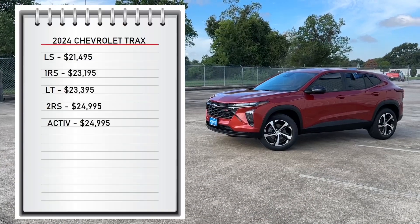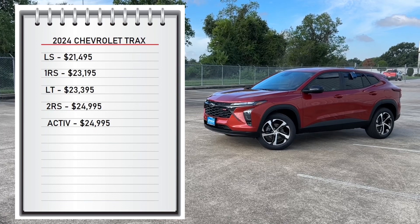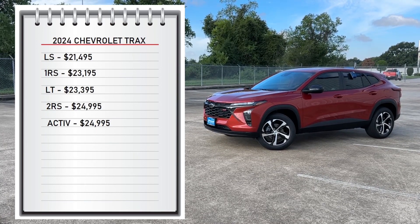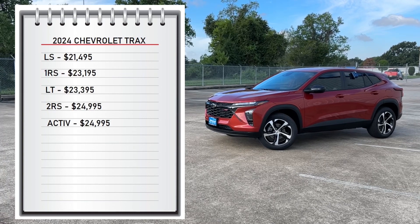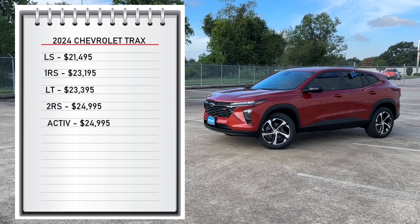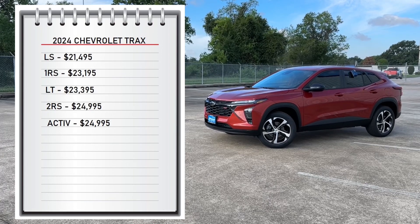First let's start with pricing. The Trax comes with five available trims. You can choose from the base model LS that starts at $21,495, and it goes all the way up to $24,995 for the 2RS and the Active trim. My tester is the 1RS and has a starting sticker price of $23,195.